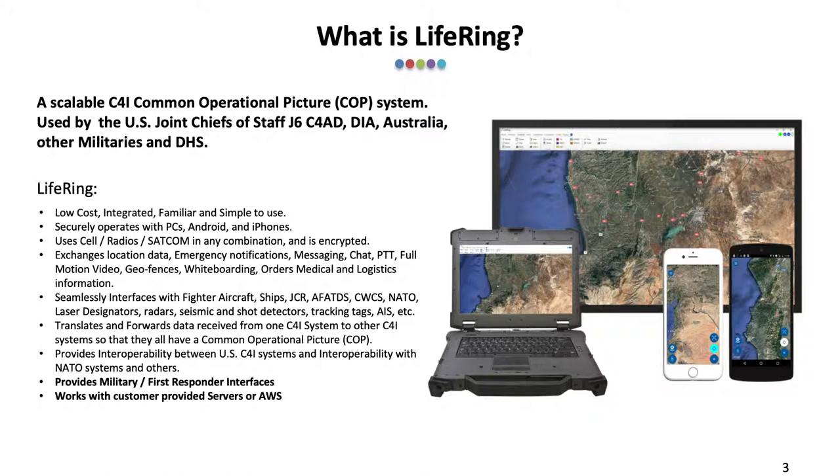Some of the features of LIFERING are: it's low cost and simple to use. It securely operates with PCs, Androids, and iPhones. It uses cell, radio, SATCOM, and any combination, and is encrypted.